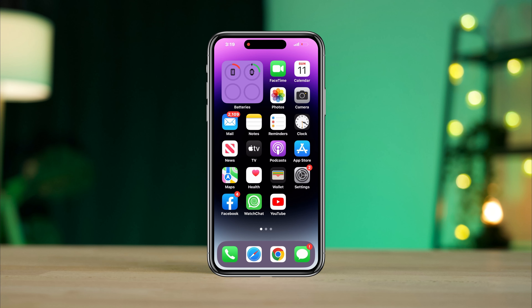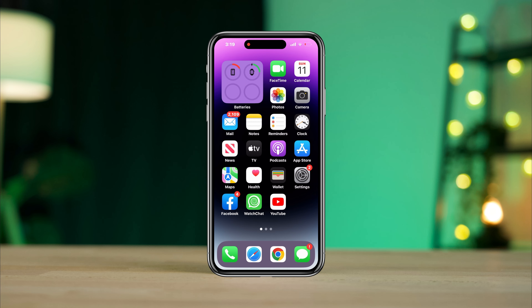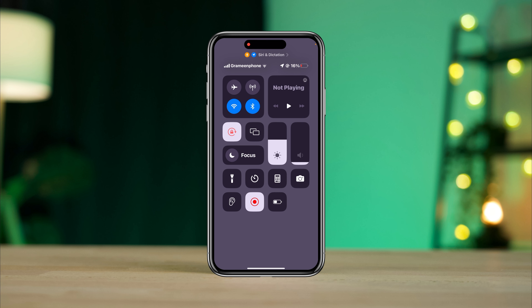Hey Siri won't work on your iPhone and you keep getting 'something went wrong, please try again,' or maybe Siri won't respond after a recent update. If Siri is not working on your iPhone, follow these three solutions that will fix Hey Siri not working on your phone.